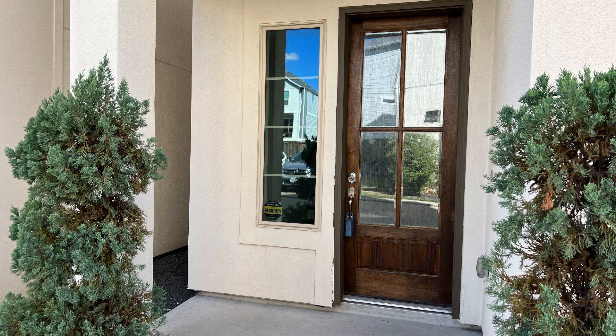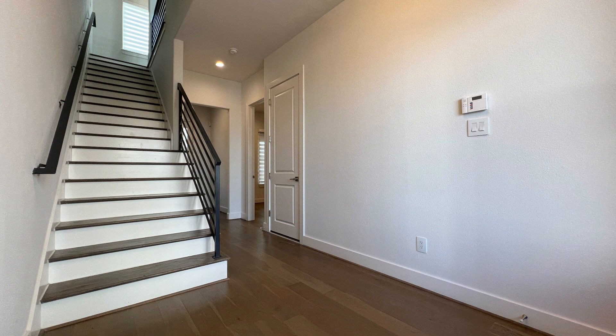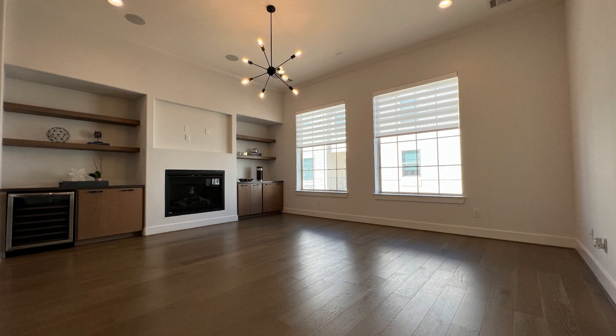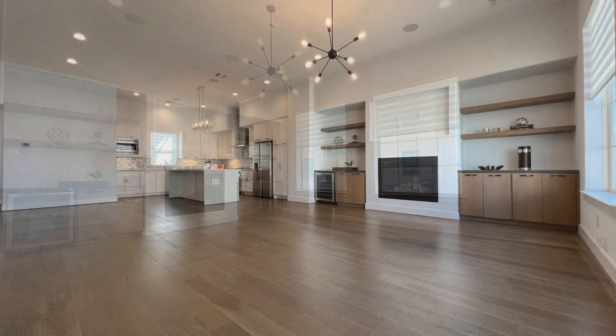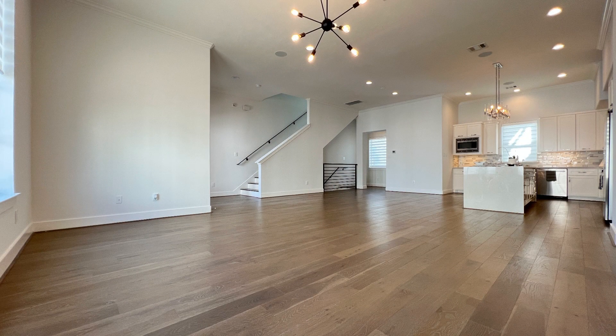Indulge in cozy and comfortable living at this stunning three-story house in Houston, Texas, adorned with nice modern interiors. The second floor of this property is a true standout, providing a spacious living area that's perfect for relaxation and entertainment.